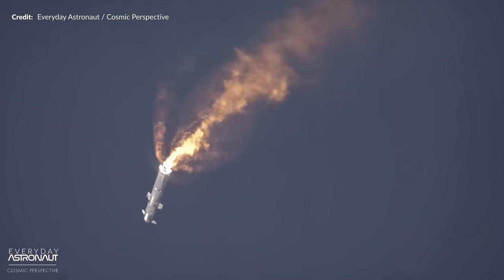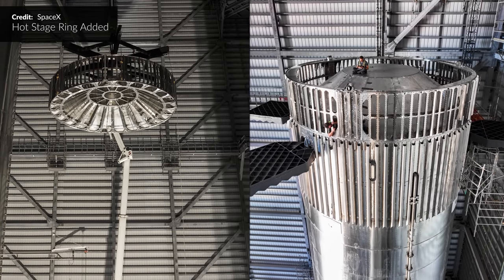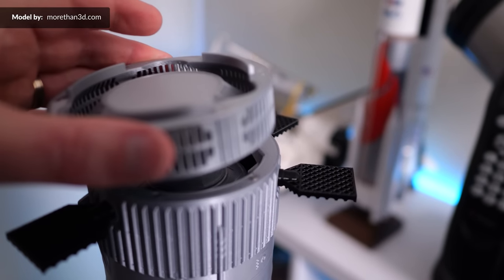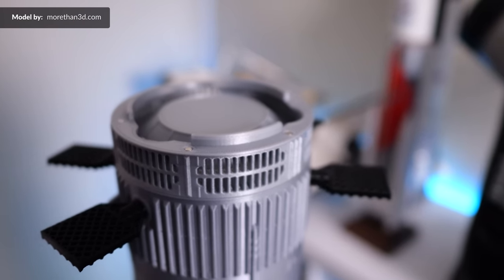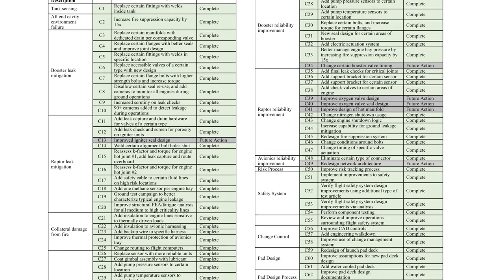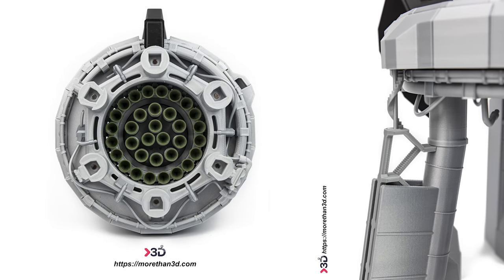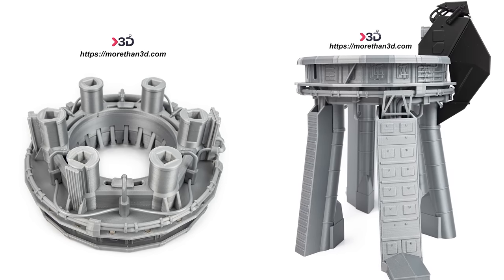There are new improvements to help with the flight termination system, and the hot staging ring has been added as well — a new method of stage separation for the Starship. Arne also sent over this ring edition to add to the model. A link to all the details is in the description if you want more information. Thanks again to Arne for this neat model; if you want to check out what they're doing to create these masterpieces, morethan3d.com — link also in the description.